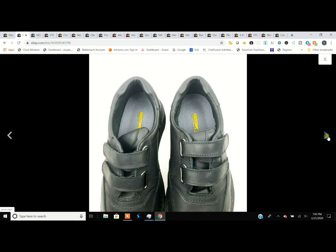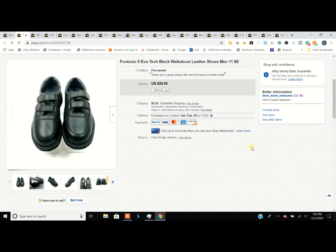They're one of those orthopedic brands. I looked them up and they do sell. They were a men's size 11, 6E — that's six as in five plus one — so extremely wide. We picked those up and didn't sell them for a ton of money, $29.95, but they were an unusual shoe and in really good shape, pretty much new.